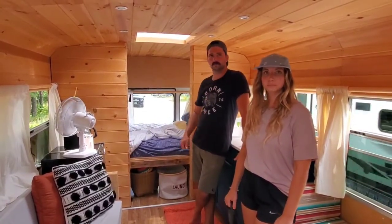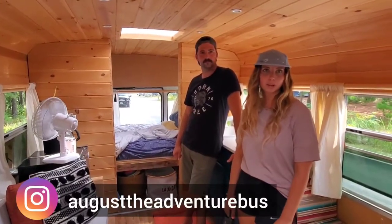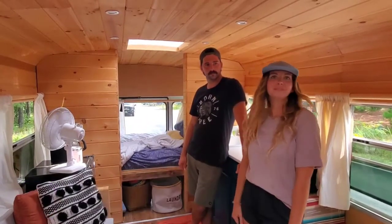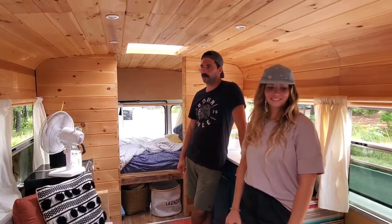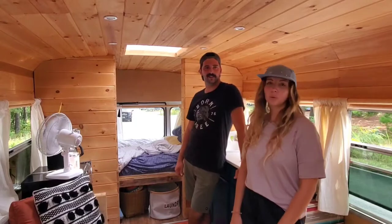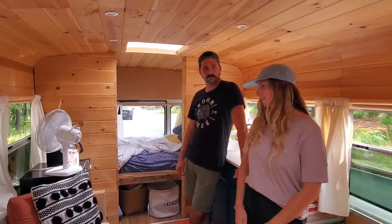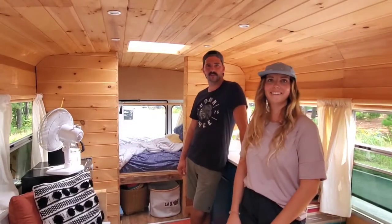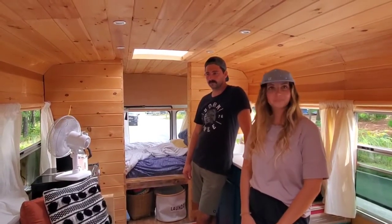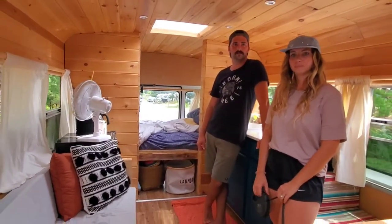You mentioned you're on Instagram — any other platforms? It's just Instagram, and it's August the Adventure Bus. We try to post when we can. We broke down a lot and got a little discouraged, put things on hold with COVID and everything, but now we're back. Well, thank you again for taking the time — appreciate the three of you showing everyone your incredible build and sharing your knowledge.